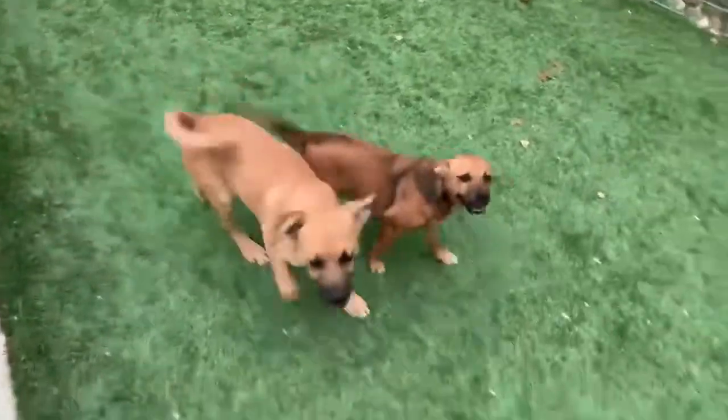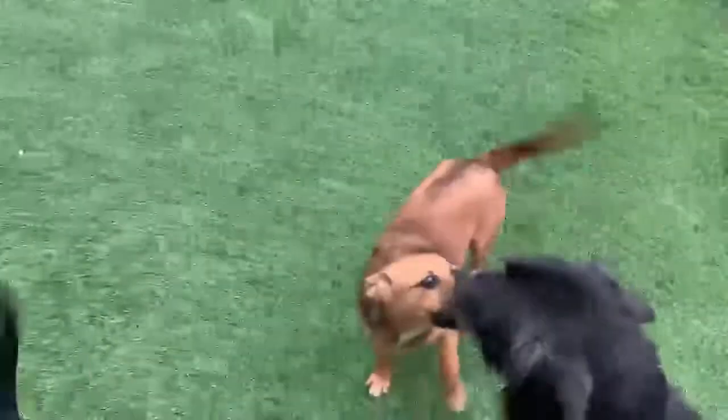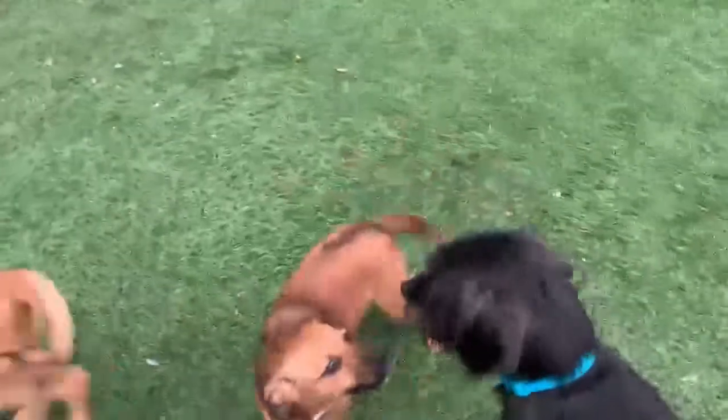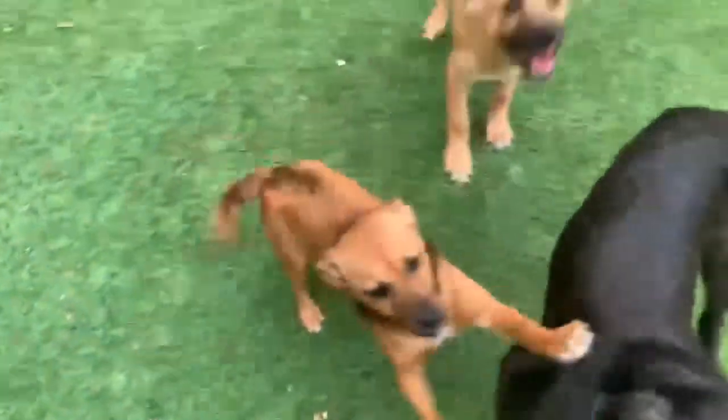You can see how little she is here in this video. Her mama was only about 10 pounds. I love her coloring — she's got that little black that goes down her back and on her tail. She's just sweet.